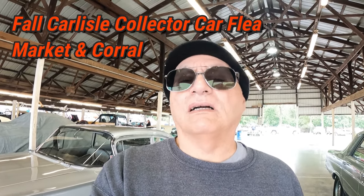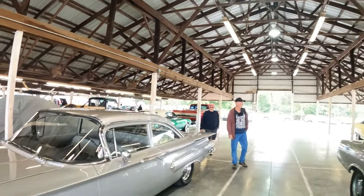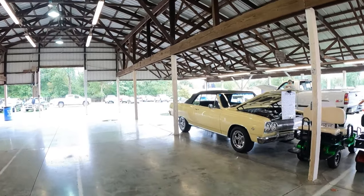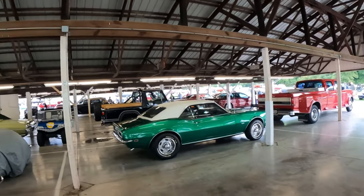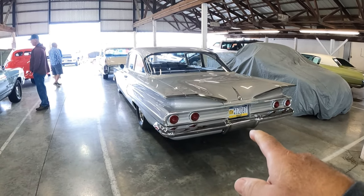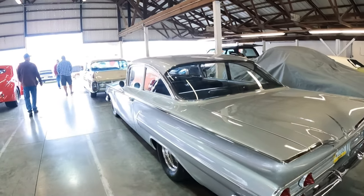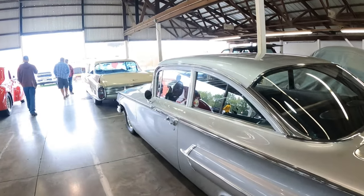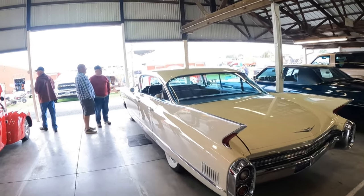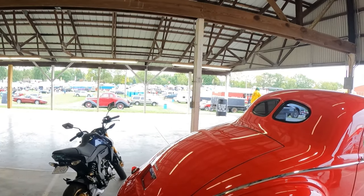Hello and welcome to ET Garage. Today I'm at Carlisle for the swap meet, down here in the car corral looking at some of the cars. They've got some pretty nice stuff here, prices are what you expect these days. Like this '59 Chevy right here — it's nice, no details on it, don't know if it's already been sold, but it's not perfect but pretty nice. And this Cadillac is really nice.